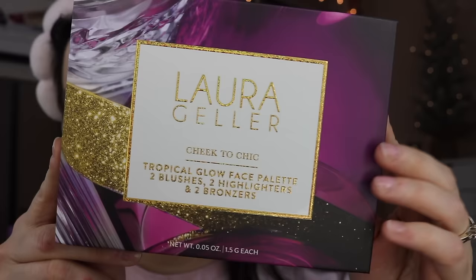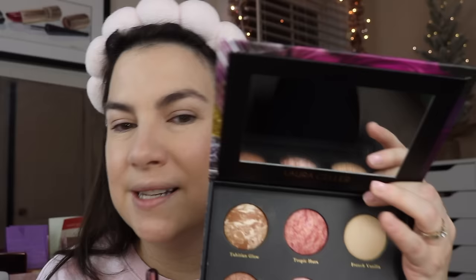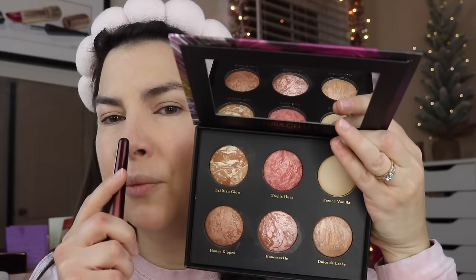Now we're moving on to the new face palette I got. I'm so excited because I don't have any of Laura Geller's baked face palettes. She's come out with some different configurations that have both eyeshadows and face colors, but with some of them there were enough shades I already had that I couldn't justify it. This one had been marked down to $26. It's called Cheek to Chic Tropical Glow Face Palette — two blushes, two highlighters, and two bronzers. It's kind of like Laura Geller doing her own little Hourglass thing, and look at these tones. There's a blush in Tropic Hues with swirls of coral, rose, and a little lilac.